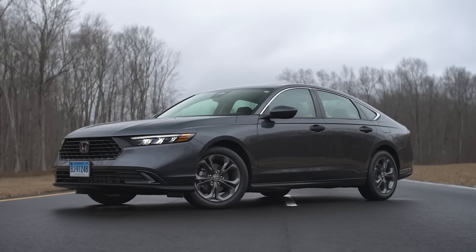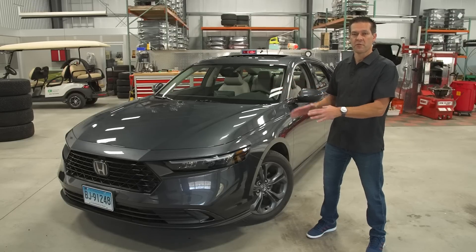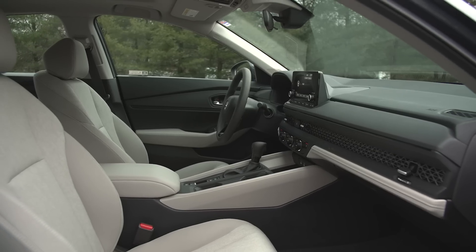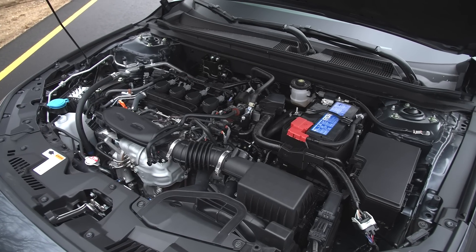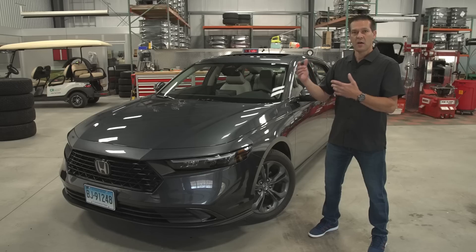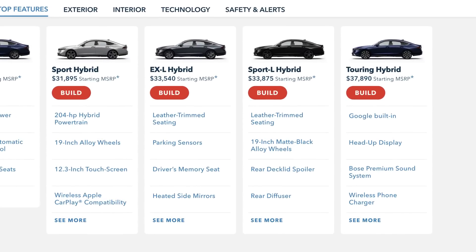One of the big things about this redesign is that it's more evolutionary than revolutionary. There are some exterior styling tweaks and an updated interior, but one thing they changed is that now you can only get this conventionally powered Accord in LX and EX trims. If you want a nicer Accord, you're going to have to step up to one of the hybrid models, which means you're going to be spending more money.